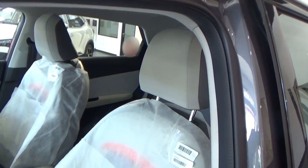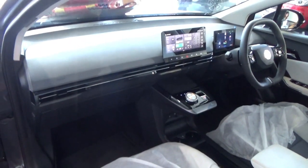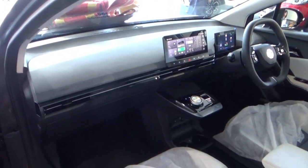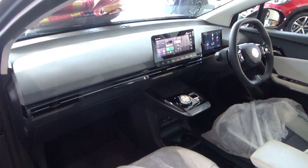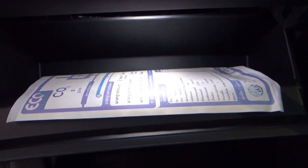The front passenger seat has manual adjustments — a lever for the recline and a bar for sliding. This car has 6 airbags as standard. The glovebox can be opened by pressing the button; it's illuminated and of a decent size.